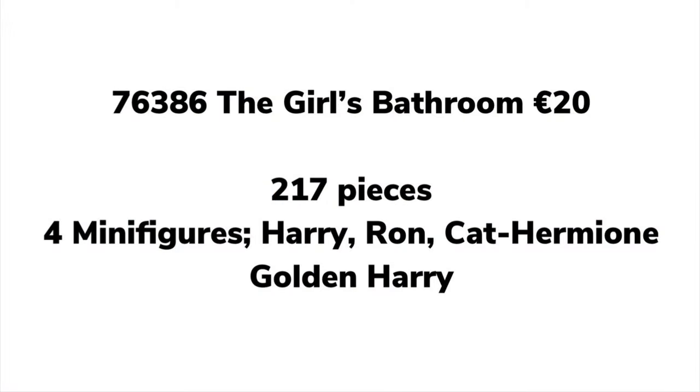Starting off, we have the 76386 The Girls' Bathroom, which will cost €20 and 217 pieces. This will include four minifigures: Harry Potter, Ronald Weasley, and Cat Hermione — finally a minifigure that we've all been wanting, so that is great to see.